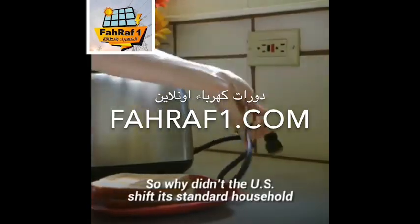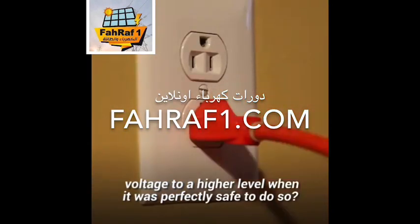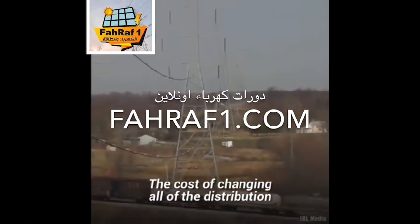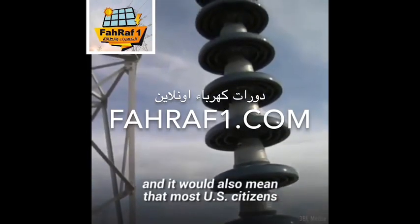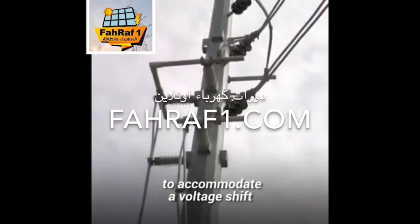So why didn't the U.S. shift its standard household voltage to a higher level when it was perfectly safe to do so? Well, it simply wasn't economical. The cost of changing all the distribution transformers would have been too much, and it would also mean that most U.S. citizens would have had to replace their appliances to accommodate a voltage shift.